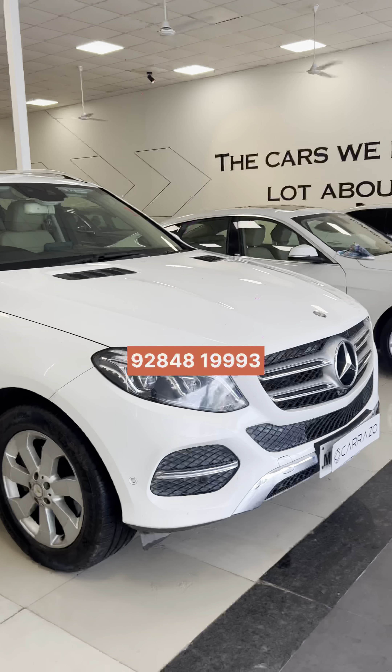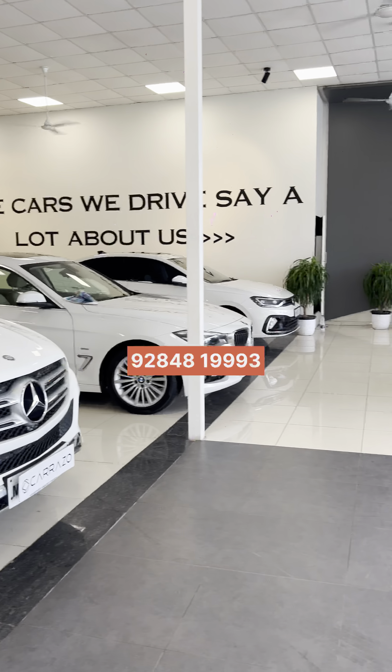Now we are in Carazo, Pune, and the most demanded cars are the 250A and 350A. This is a Mercedes GLE 250A 4MATIC, and this one is a 2017 model.